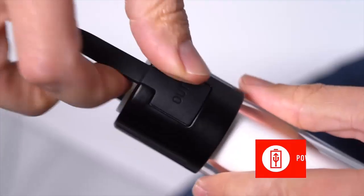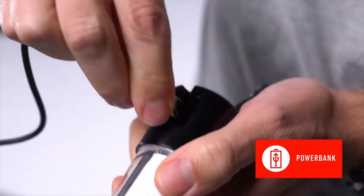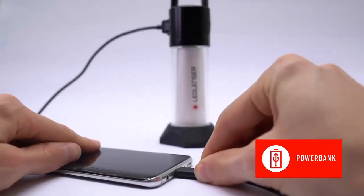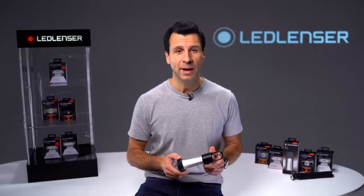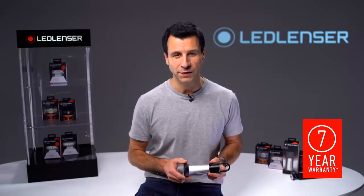In addition to serving as a light source, the ML6 can be used as a USB energy source — simply charge your phone or wireless speaker via the built-in power bank. Now there's nothing to stop you from creating a bright and pleasant environment wherever you are. Our ML6, like all Ledlenser products, is backed by our industry-leading 7-year warranty when registered.